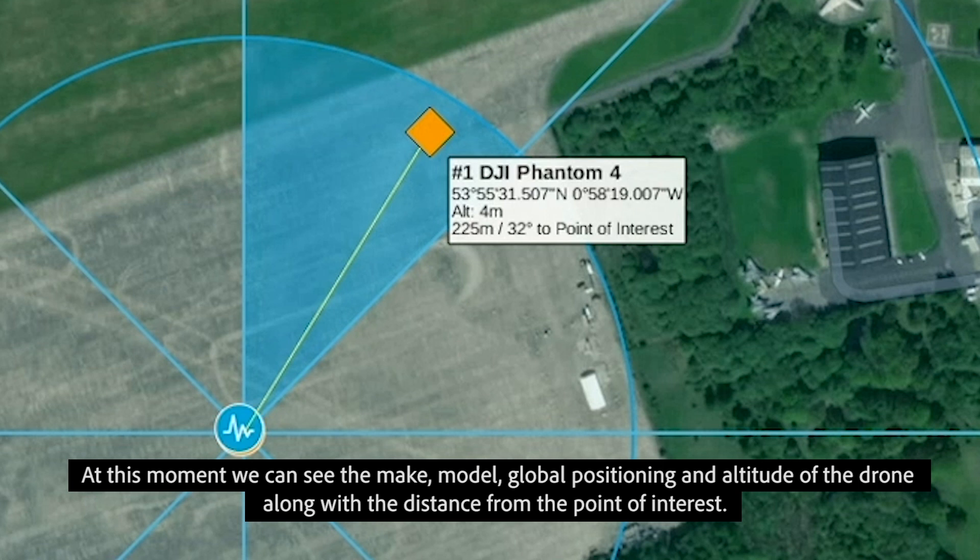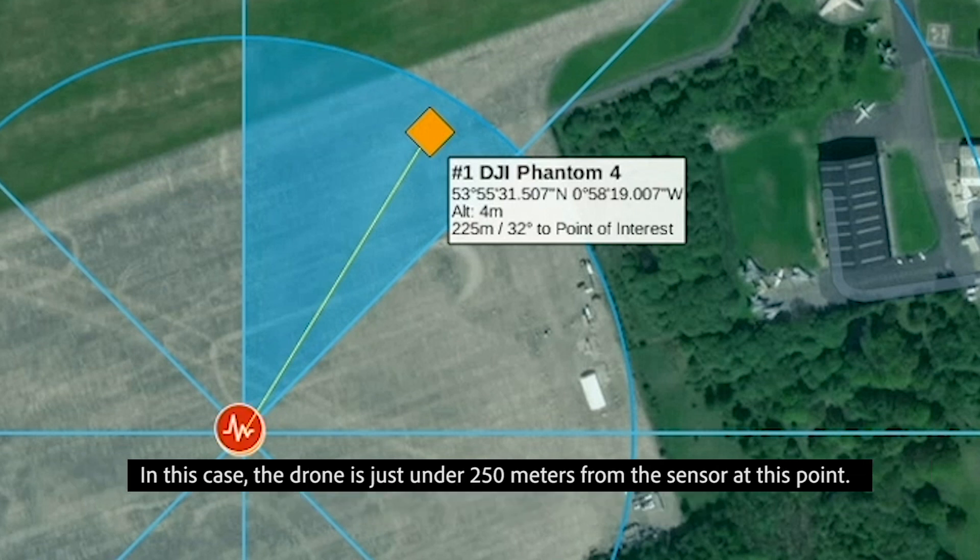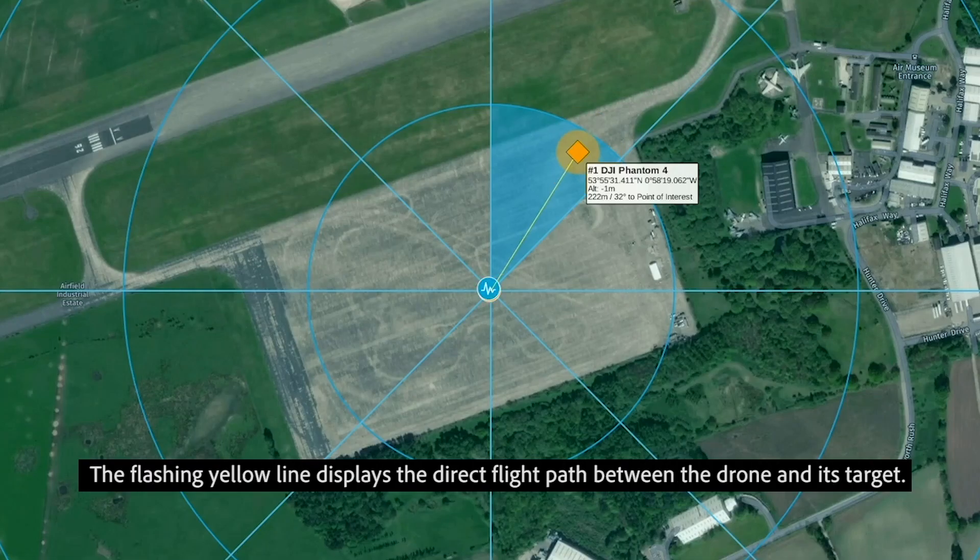Along with the distance from the point of interest — in this case, the drone is just under 250 meters from the sensor at this point. The flashing yellow line displays the direct flight path between the drone and its target.